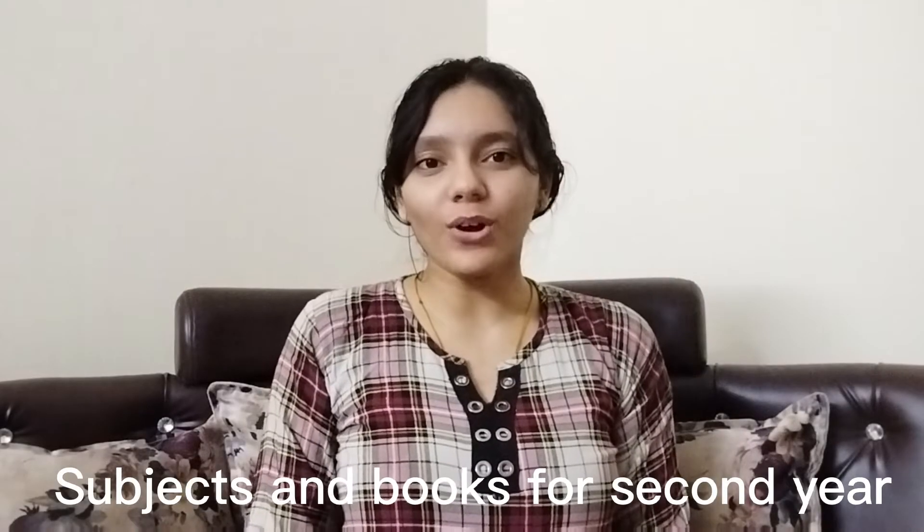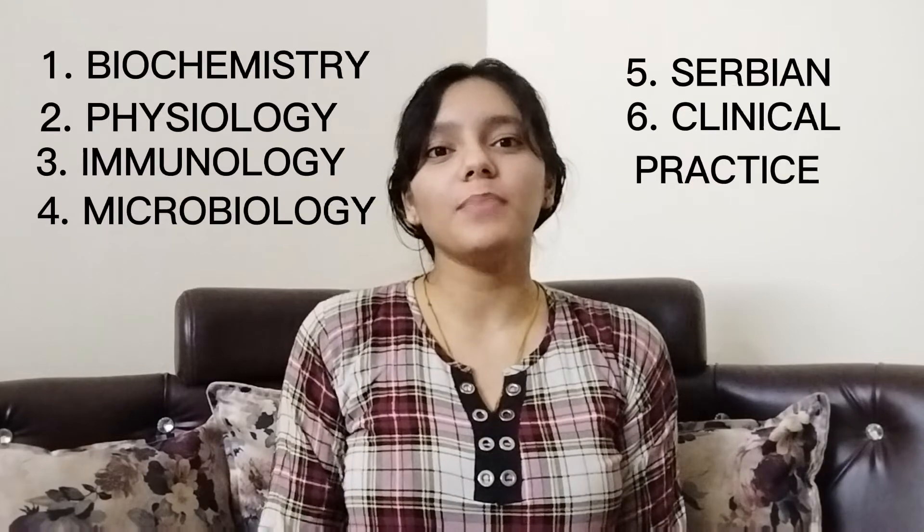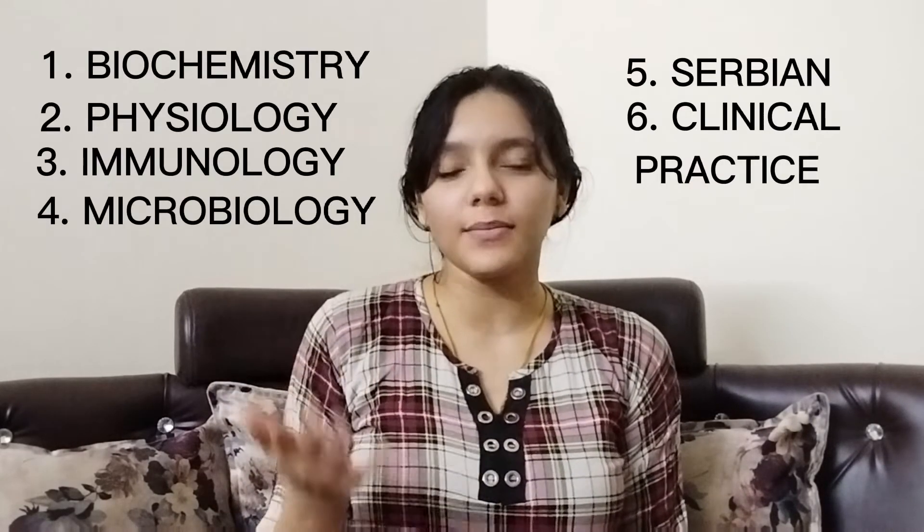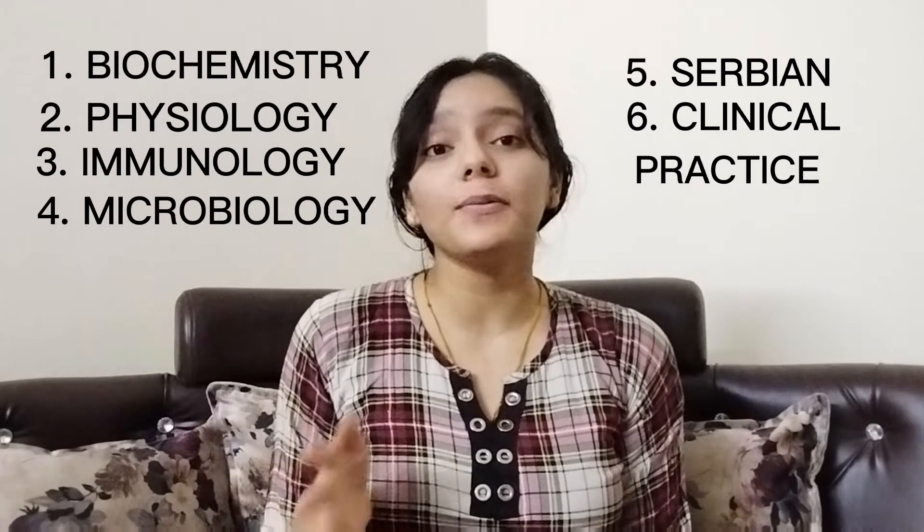Now let's talk about the subjects and books for the second year medical students. The subjects they will have are Biochemistry, Physiology, Immunology, Microbiology, Serbian Language, and Clinical Practice.